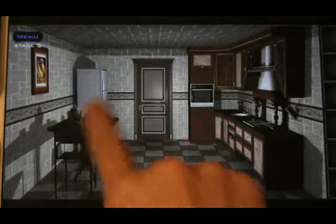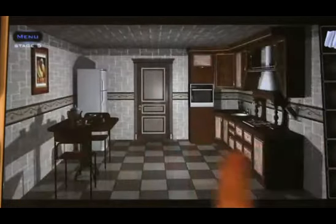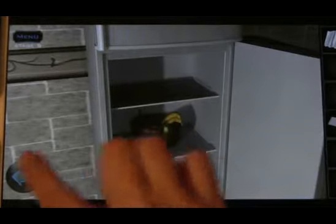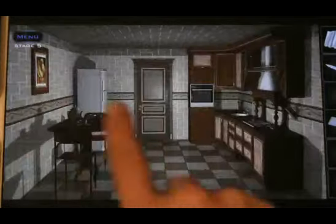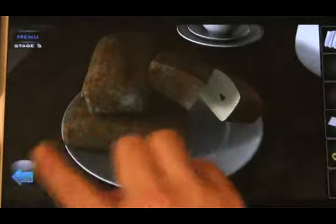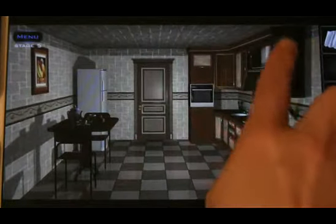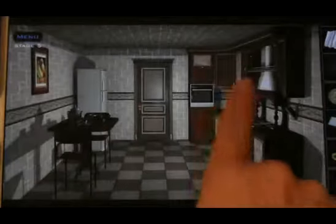All right, let's see. We zoom in on that — we'll come back to that later. Some paper. Refrigerator. Oh, we don't have the code for that yet. And I bet we cut the bread. And there's a key.